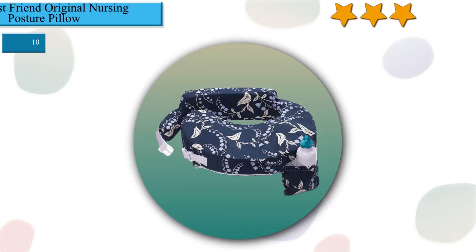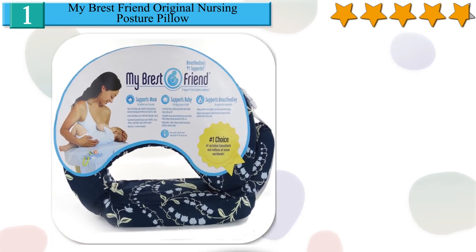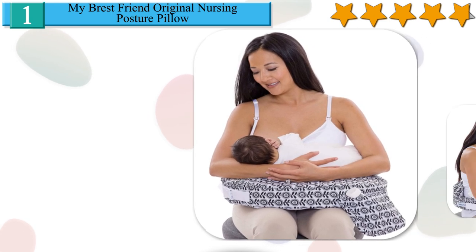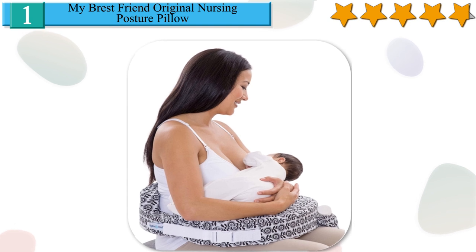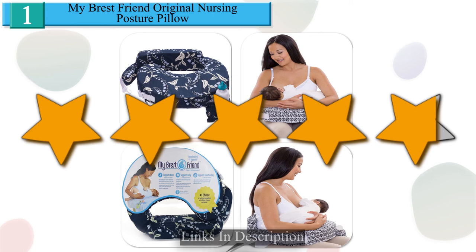Number 1 in our list and also our best choice: the My Breast Friend Original Nursing Posture Pillow. Encourages better posture during breastfeeding, alleviating strain in your back, neck and arms. Wrap-around design helps you and your baby maintain ideal positioning for latch-on and prevents your baby from rolling in the gap. Handy pouch keeps your maternity supplies within easy reach. Adjusts to fit most sizes and surrounds your body securely for the ideal position. Adjustable, silent-release strap fits moms or dads comfortably and unlatches without waking baby. Provides arm and elbow rests that eliminate shoulder stress. We give it a 4.8 star rating from our analysis.